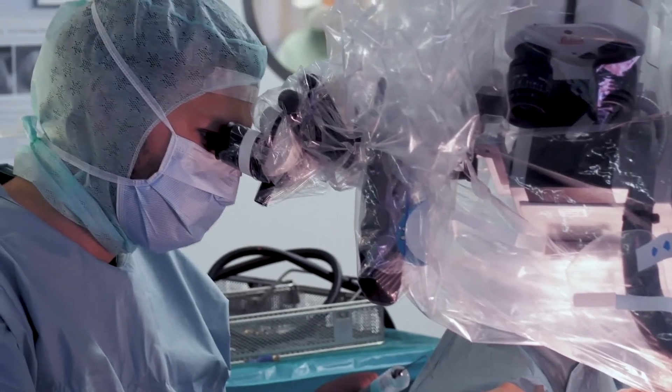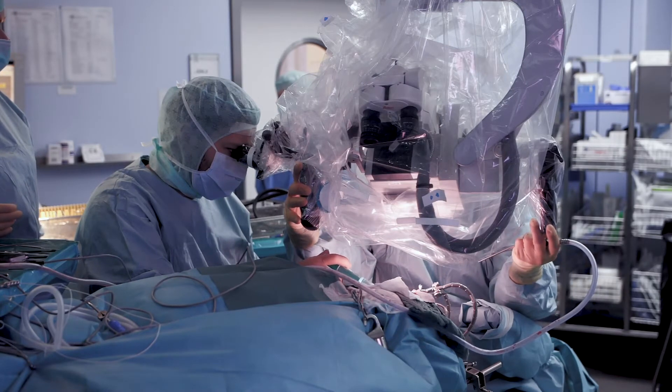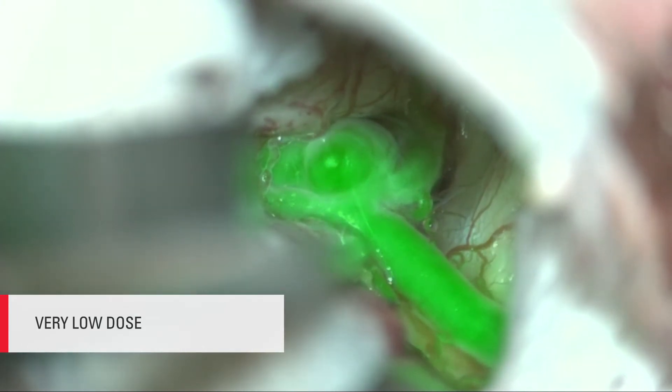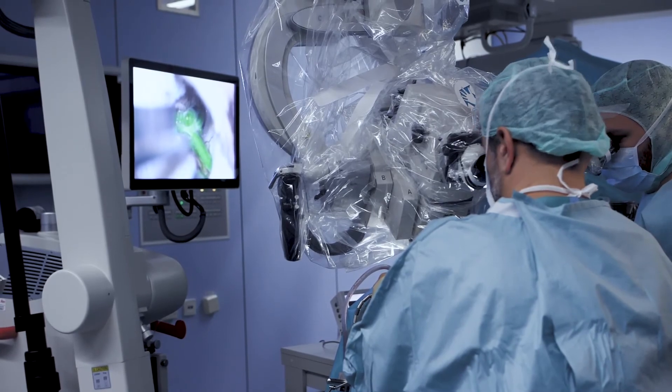Certain systems need a little more ICG, but using the Leica microscope and Glow 800 system we use a very low dose and we can repeat it without problems — that works very well. Glow 800 is actually very sensitive. In complicated cases it gives you an advantage that you use less or repeat it more often, and you have a good feeling about doing it.